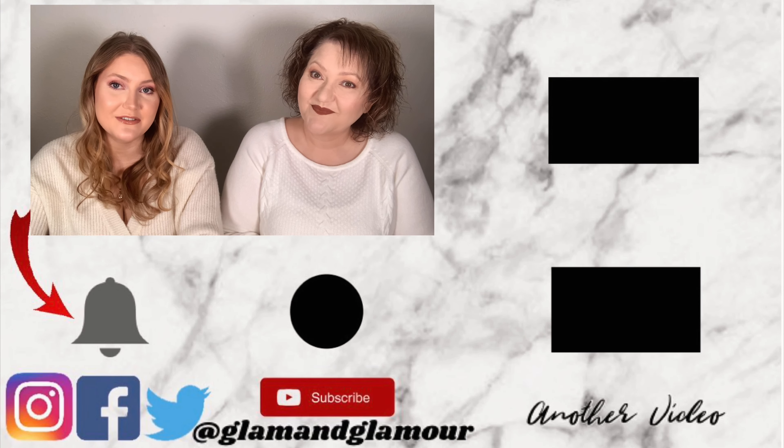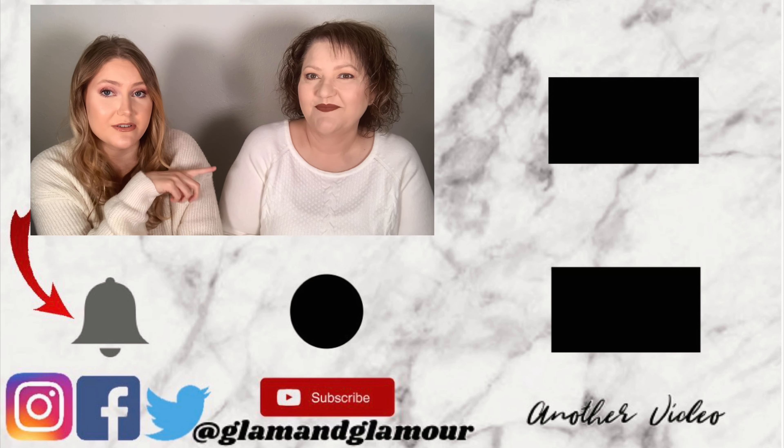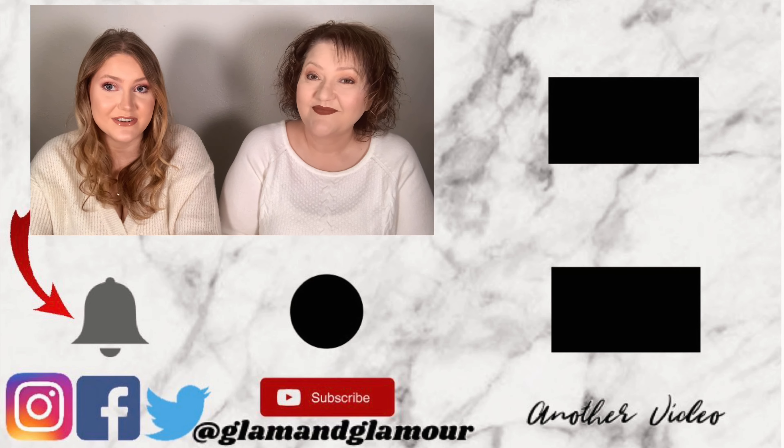Let us know in the comments who you think got the better bag, and share what you got in your Ipsy too. If you enjoyed the video give it a big thumbs up. We have two other videos linked over there that you'll enjoy just as much. Subscribe button is right down there — until the next video, bye!